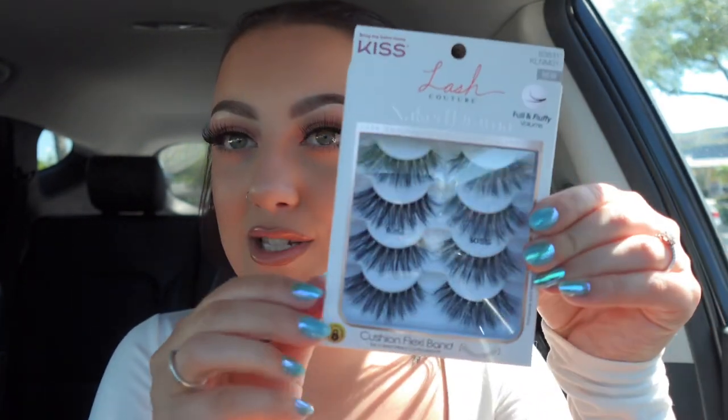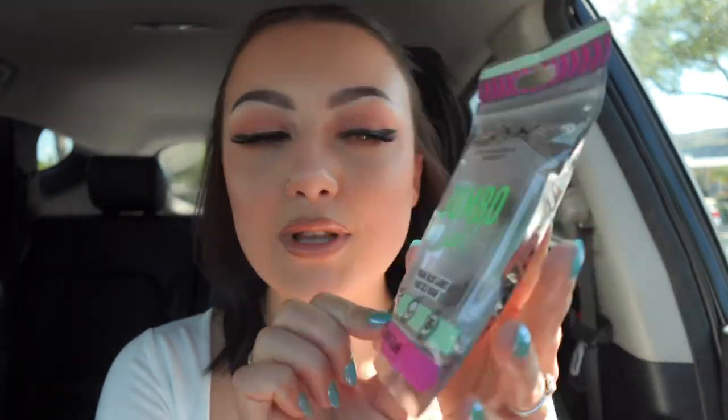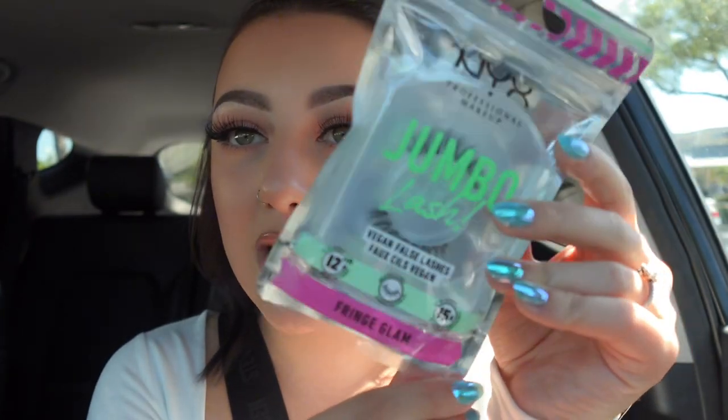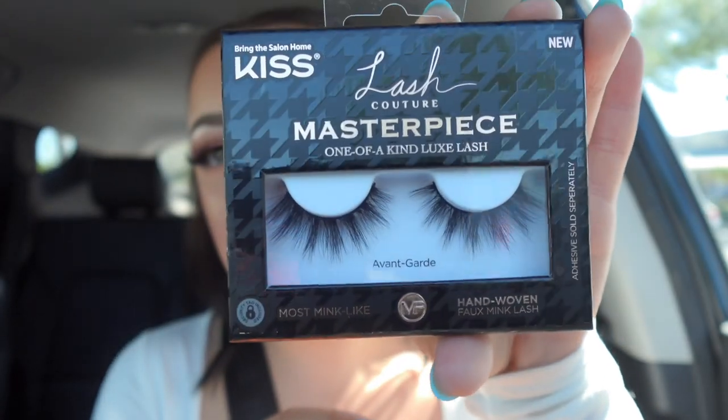I did have some points to use plus my employee discount, so that makes me feel better about it. First I picked up a restock — these are the Kiss Ruffle Lashes, one of my go-to styles. These and Jubilee — I use them on TikTok all the time, they're classic and great for everyday looks. From NYX I got the Jumbo Lash in the style Fringe Glam — these are a hidden gem for drugstore lashes, a target exclusive forever and now finally at Ulta.